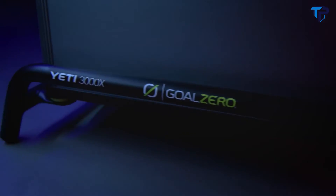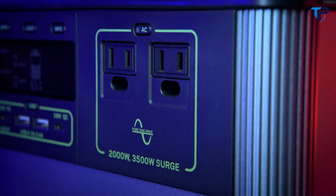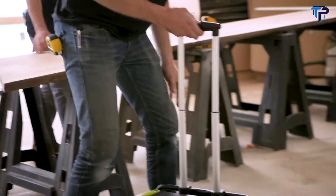Multiple port options allow you to run everything from power tools and air conditioners to electric bikes and wood-fired grills. The upgraded AC inverter allows you to confidently run anything you could from a traditional wall outlet.